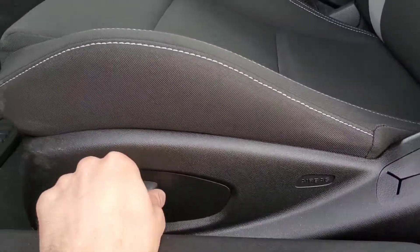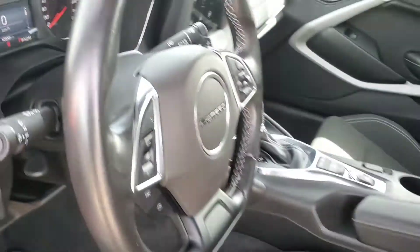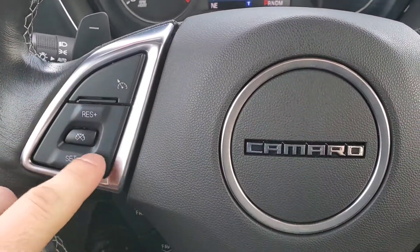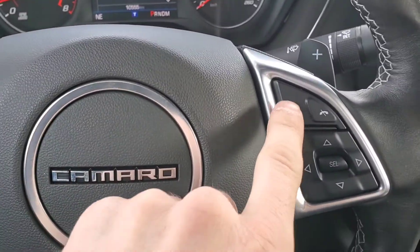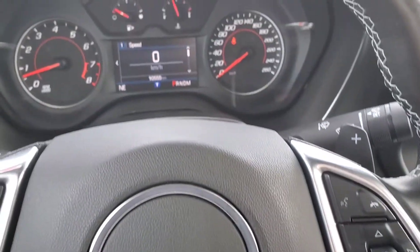The driver's seat has a power tilt and a power back and forward motion. On the left side of the steering wheel, we have your cruise controls right here, and on the right side, you have your Bluetooth controls, as well as your controls for your information display.